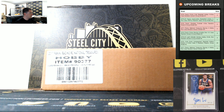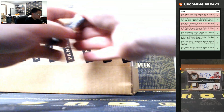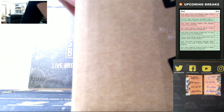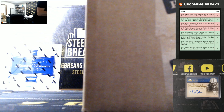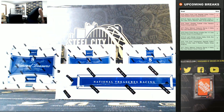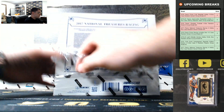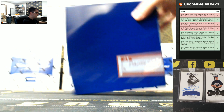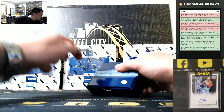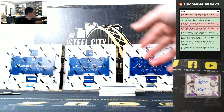All right. Good luck, you guys. Got our 4 box case. Good luck, you guys.